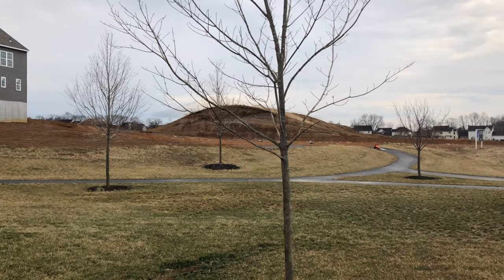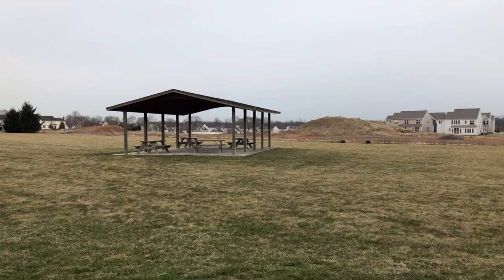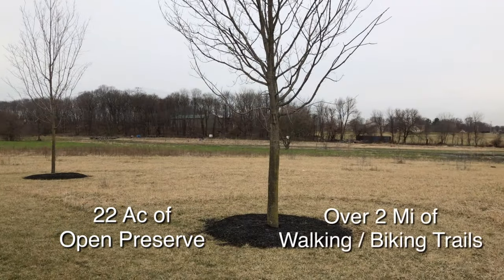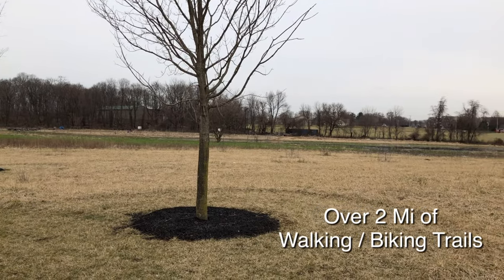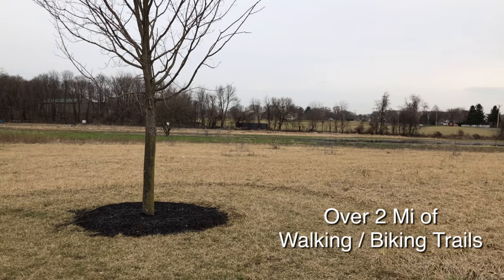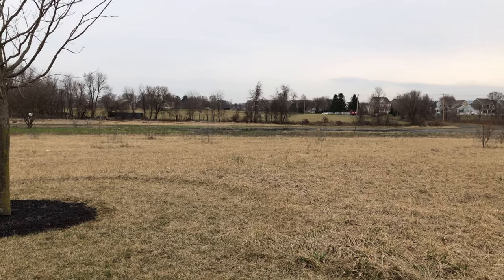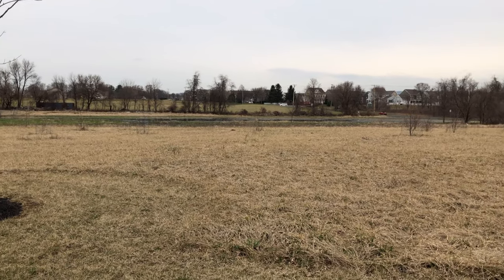When we designed Woodbridge we left over 22 acres of open space, complete with over two miles — two miles mind you — of paved walking and biking trails. We even created a Terra Park, which is sort of a natural outdoor playground designed to encourage imaginative play.